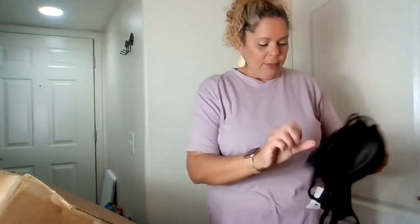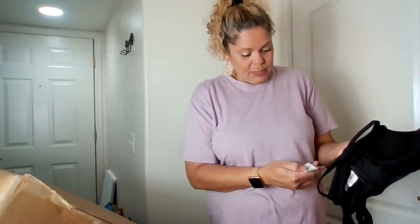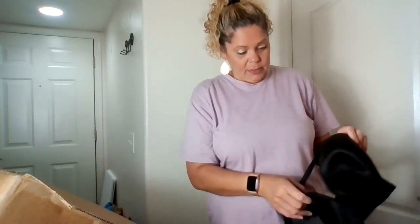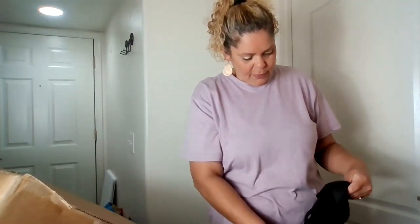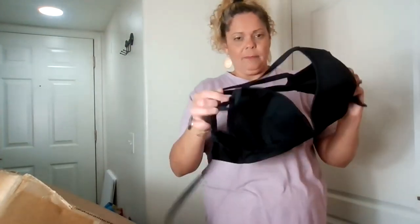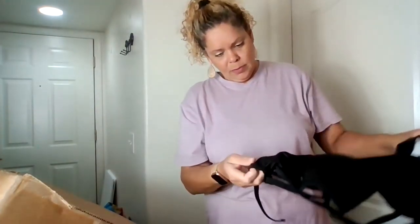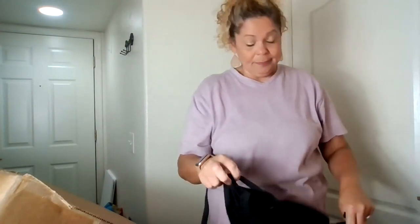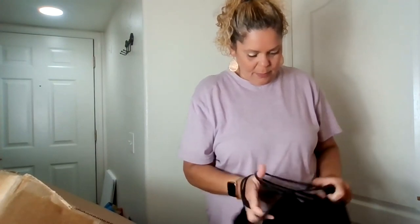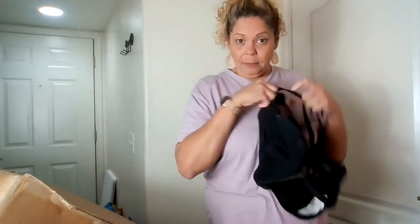And a bra — actually it's a swimsuit top. This is Shade and Shore, which is Target. Retail for $27.99, size 38D. It's a black swimsuit top that ties in the back.